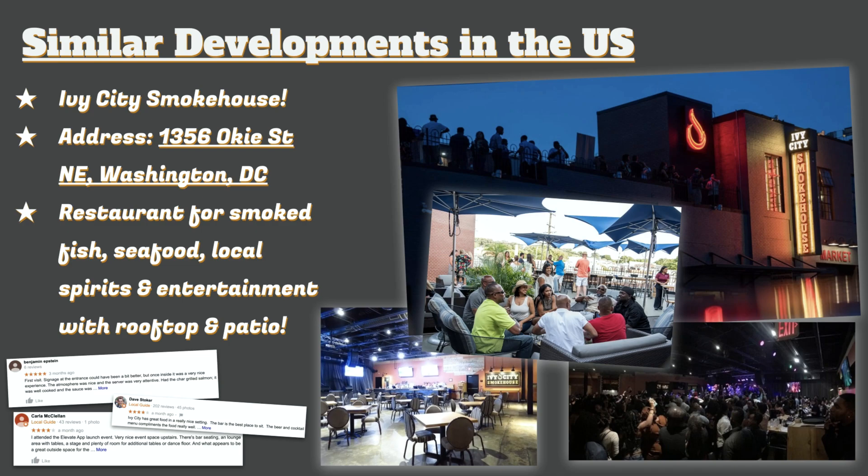On this slide we're talking about similar developments in the U.S. To the right is another similar development we found — the Ivy City Smokehouse in Washington. This restaurant is known for fish, seafood, and local spirits, and it has a great entertainment area on the rooftop. You can see at the bottom there are really good reviews, as it's very social and interactive. We are trying to recreate this concept in Oakland.